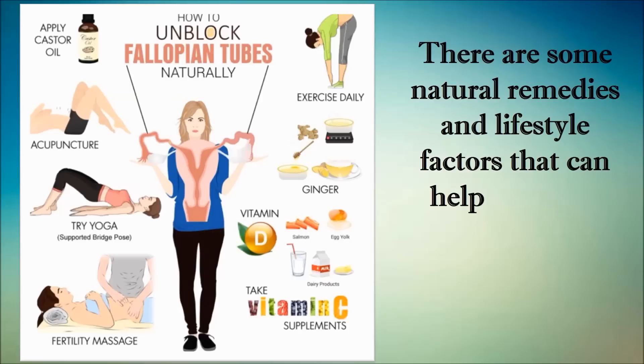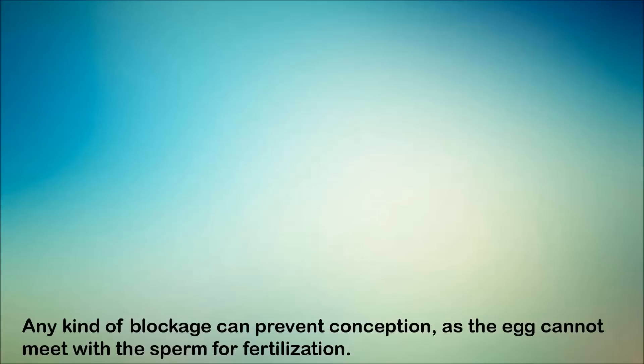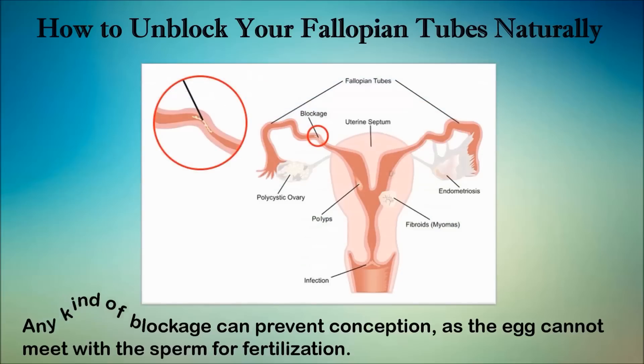Fertilization takes place in one of the fallopian tubes and the embryo then develops in the uterus. Any kind of blockage can prevent conception as the egg cannot meet the sperm for fertilization. A blockage can occur in one or both fallopian tubes that connect the ovaries to the uterus. It can be due to inflammation, infection, or even adhesions — scar tissue after healing from surgery.